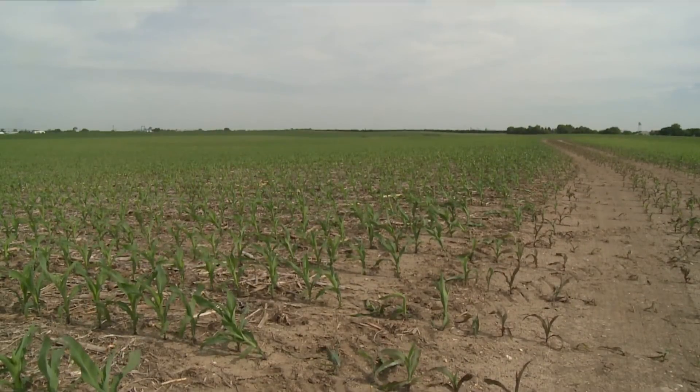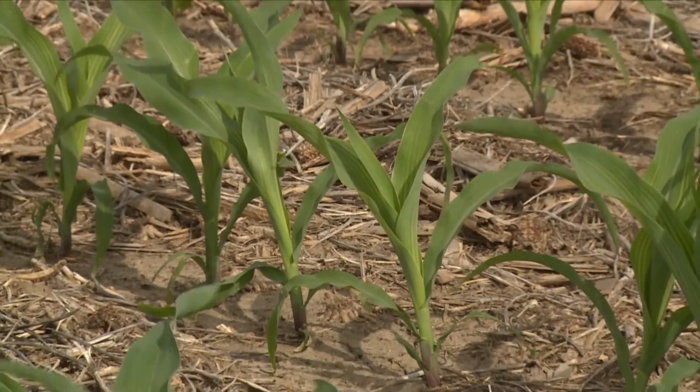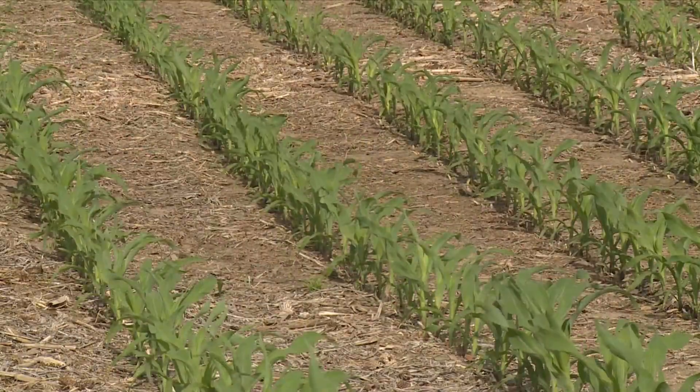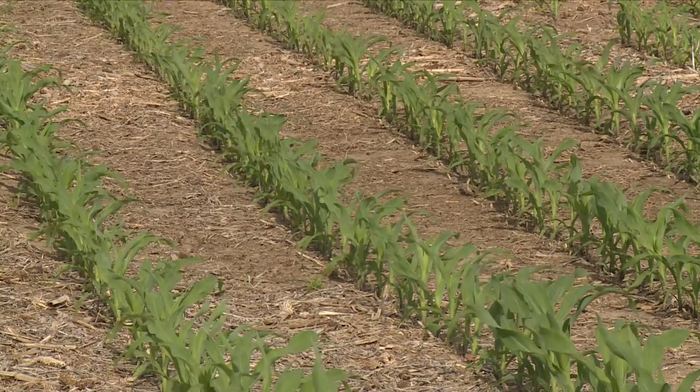Soil types that are more at risk are coarse-textured soils like sandy loams. Of course sand is the most risky. Silt loams are still at risk even though they're heavier textured, and it really depends on a couple of factors: how much nitrogen was already applied prior to that point, what form it's in — the nitrate form is what leaches — and how much moisture was in the profile beforehand when that rain came and how much rain pushed it back down.